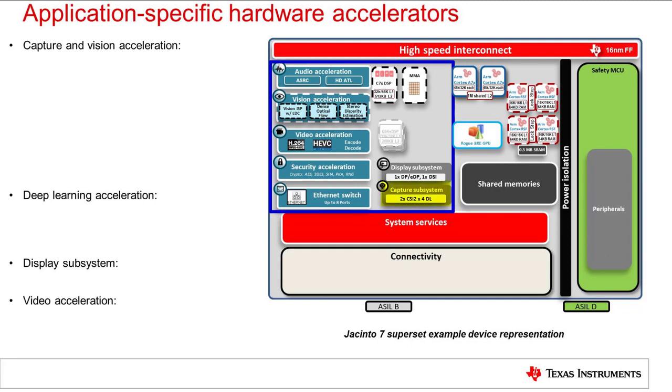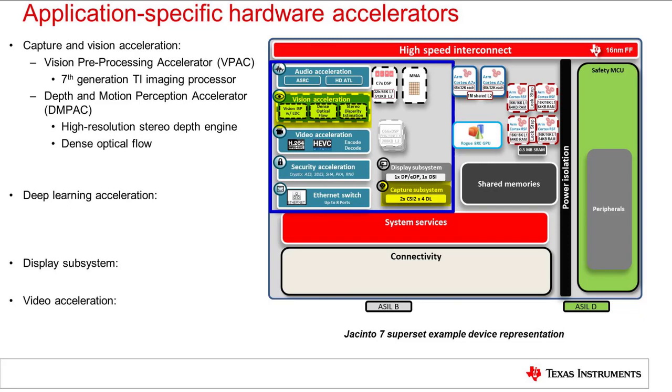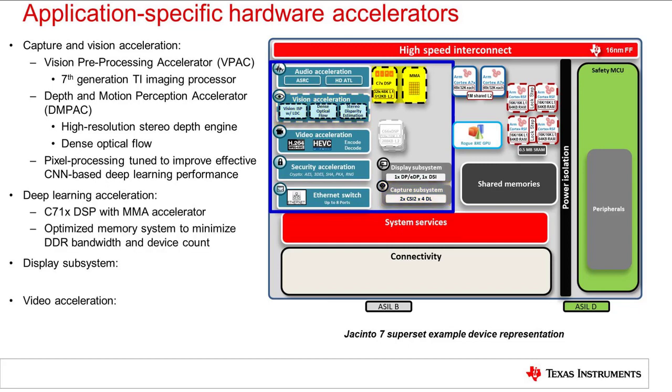The capture and vision system includes eight lanes of CSI-2 camera input, the vision pre-processing accelerator (VPAC), and the depth and motion perception accelerator (DMPAC). Together, this signal chain implements a very flexible and high-quality imaging pipe, a high-resolution stereo depth engine, and a unique dense optical flow engine. This vision system leverages over 10 years of TI experience in ADAS systems to implement a vision processing chain specifically tuned to improve effective performance of CNN-based deep learning vision systems. The deep learning acceleration implemented by the MMA is designed with a tiered memory system to optimize external memory throughput and minimize the required number of external DDR devices, reducing both system cost and power.